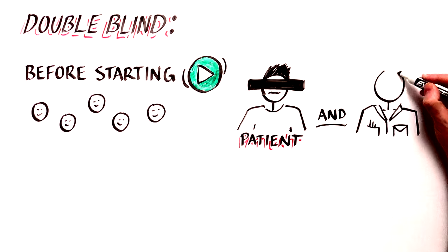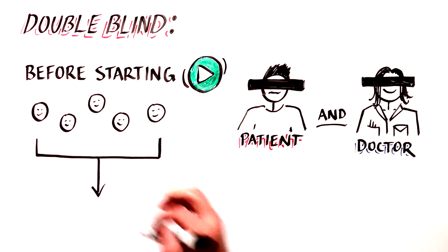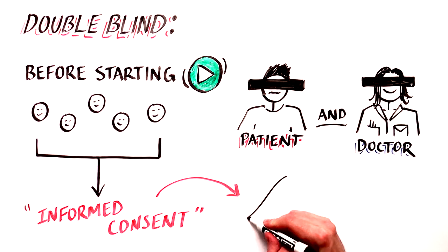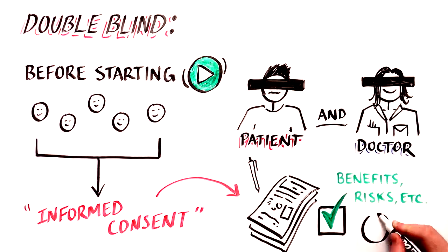Before undergoing any treatment, all participants of clinical trials go through a process called informed consent, designed to make sure they understand the potential benefits and risks of the experimental treatment, as well as those of the placebo or standard of care.